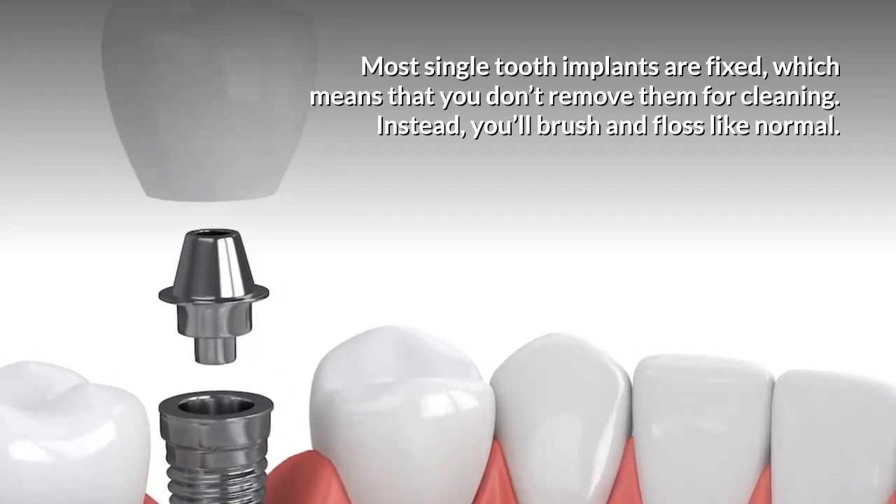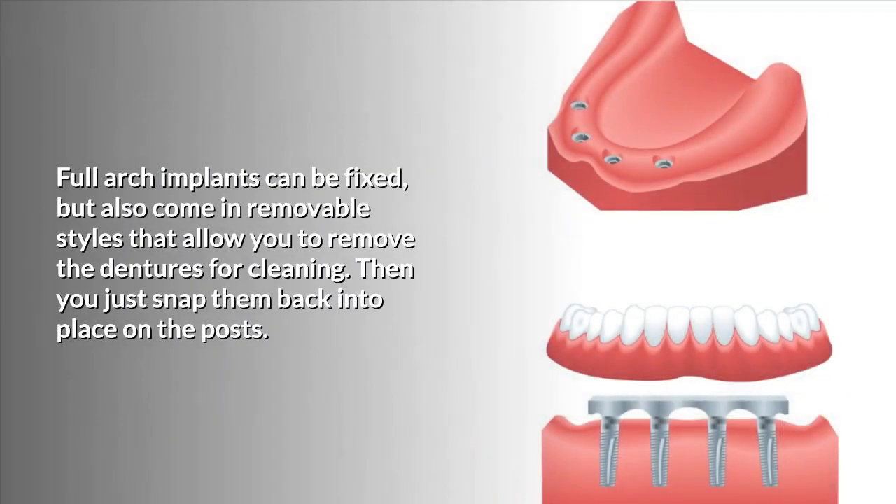Instead, you'll brush and floss like normal. Full arch implants can be fixed, but also come in removable styles that allow you to remove the dentures for cleaning. Then you just snap them back into place on the posts.